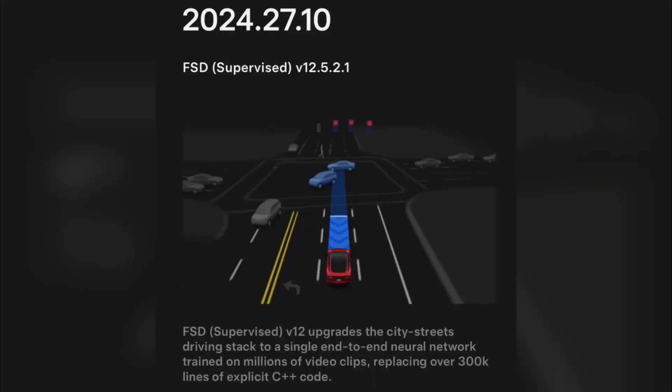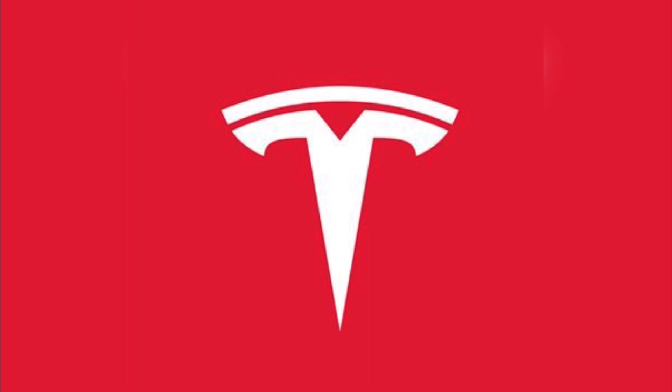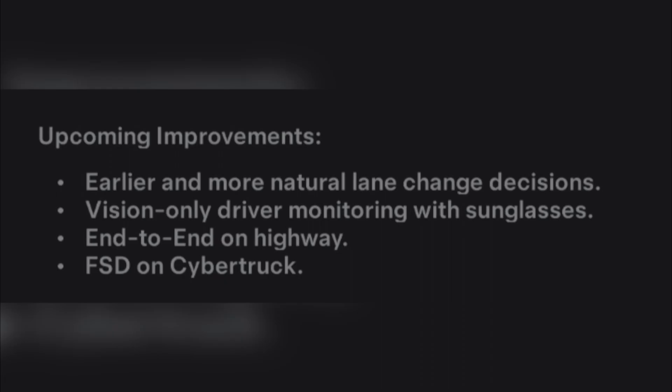Hello guys, here is good news for Tesla HW3 vehicles. Tesla FSD Supervised version 12.5.2.1 and the 2024.27.10 software update is now rolling out to selected customers that includes HW3 vehicles.